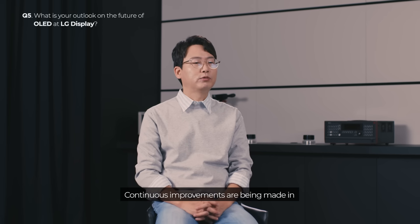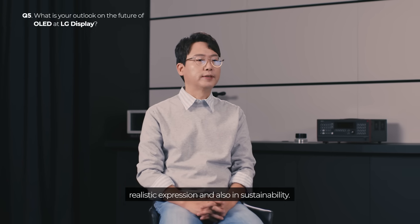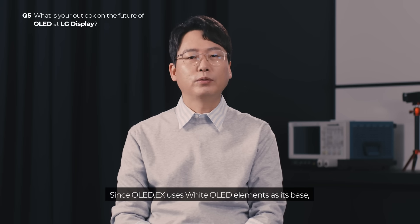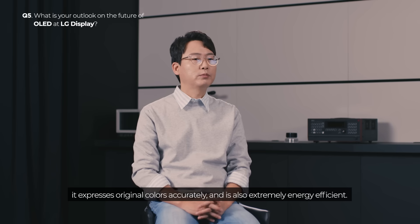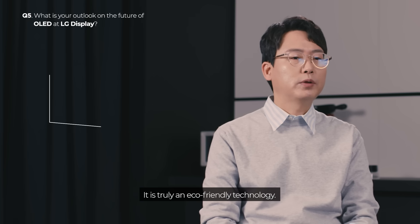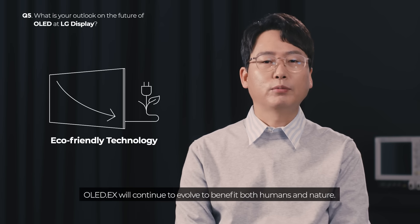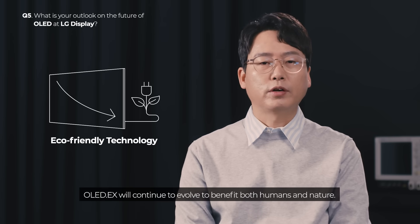Continuous improvements are being made in realistic expression and also in sustainability. Since OLED EX uses white OLED elements as its base, it expresses original colors accurately and is also extremely energy efficient. It is truly an eco-friendly technology. OLED EX will continue to evolve to benefit both humans and nature.